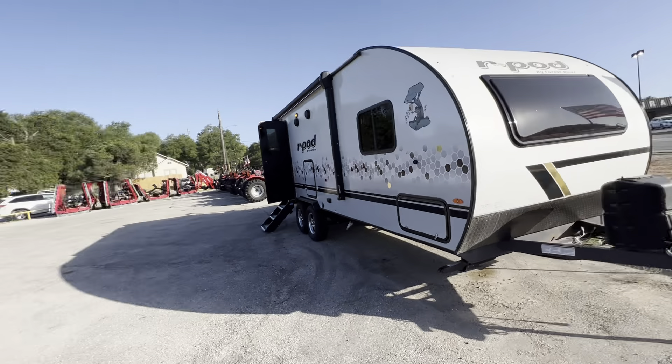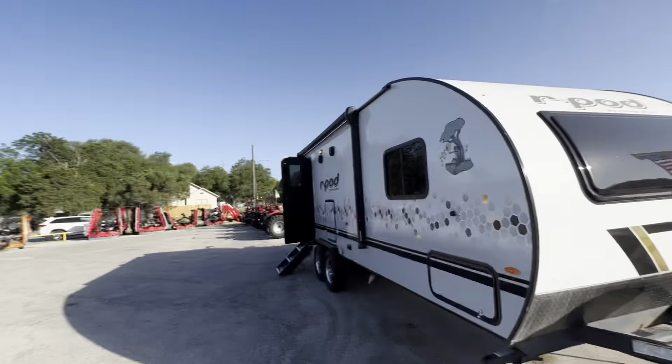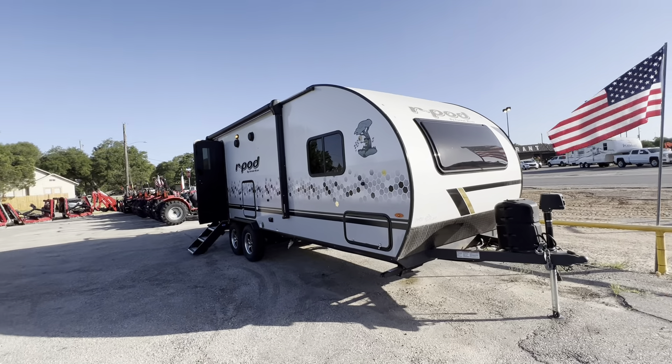Good morning Adam, Nico from Cliff Jones RV here in Sealy. I want to make a video for you regarding your message last night.